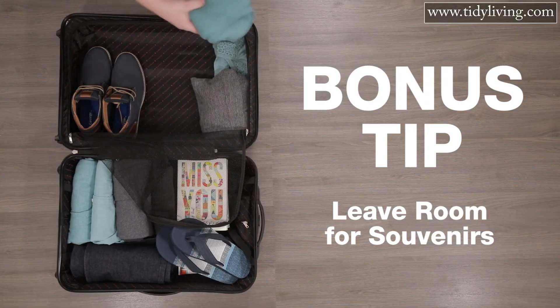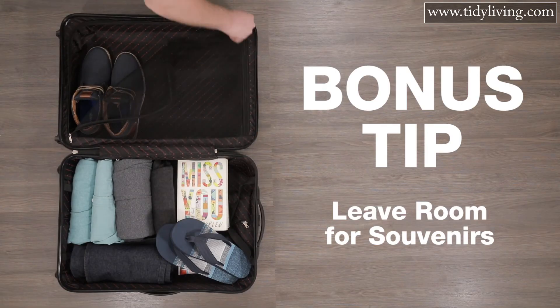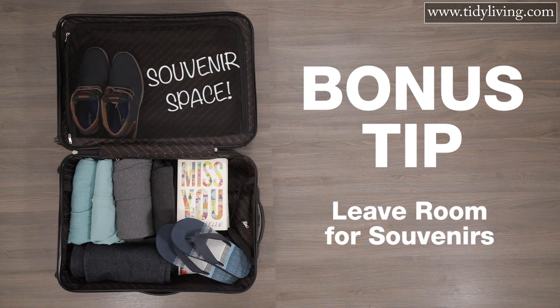Bonus tip — because YOLO — leave room for souvenirs. Don't pack your suitcase so full that you don't have any room to bring back mementos or gifts for your loved ones. Or for me — mostly me.